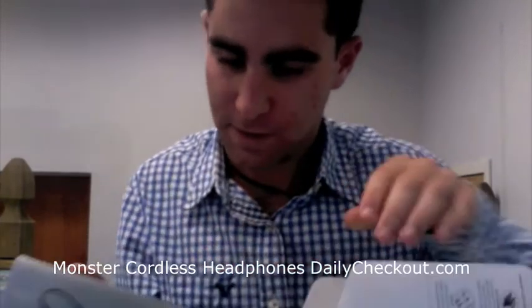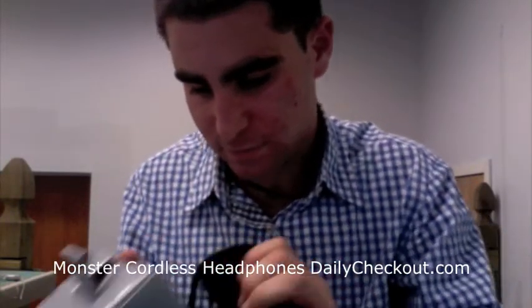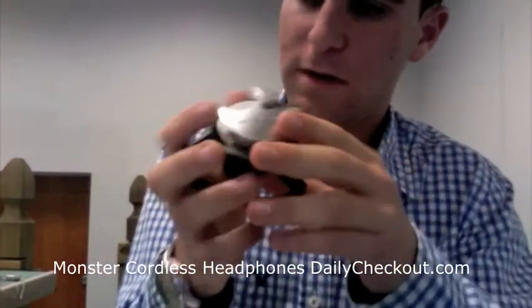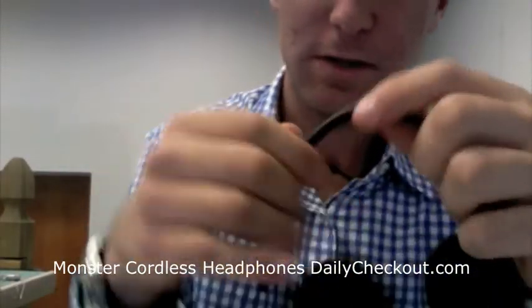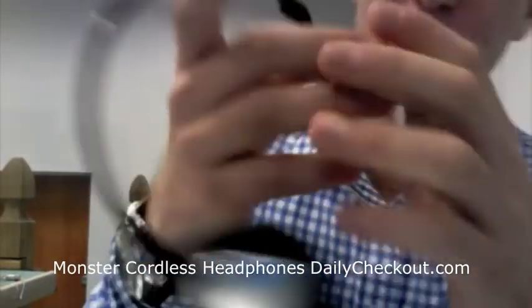Unboxing — nice box, plastic item. The headphones are actually foldable, so they fold really well in your pocket or in your purse. Close the box for a second. When you open it up, you put the iPod right here. That's the spot — it just fits in nice and snugly there.